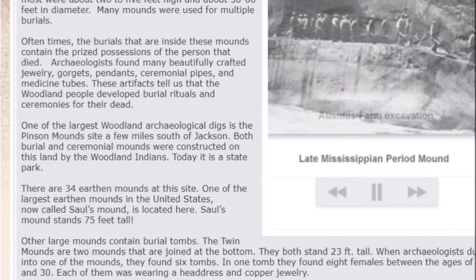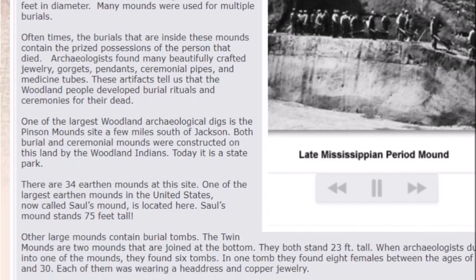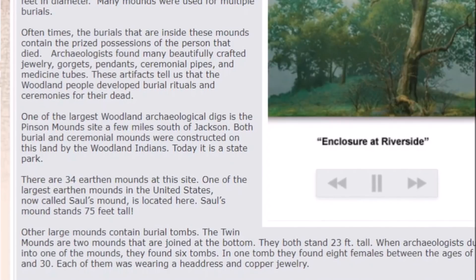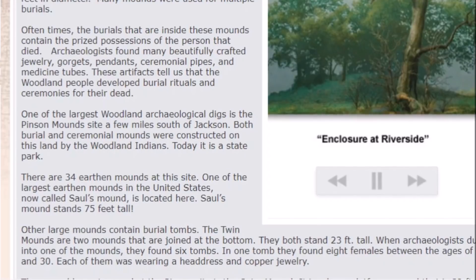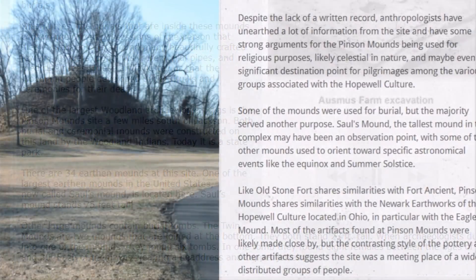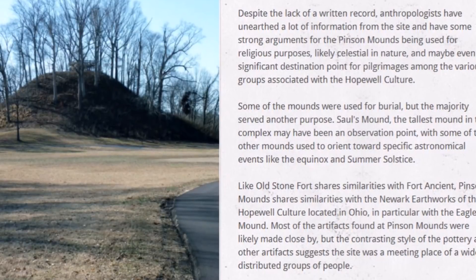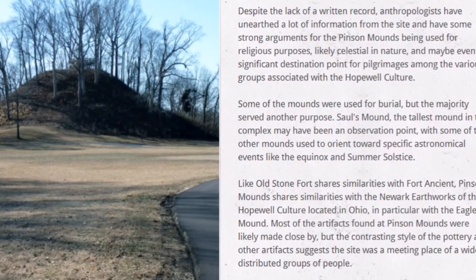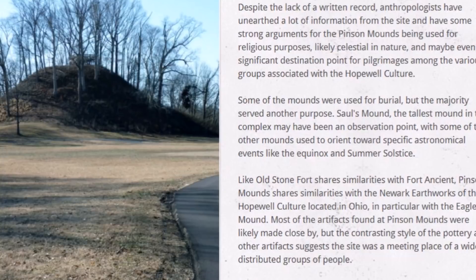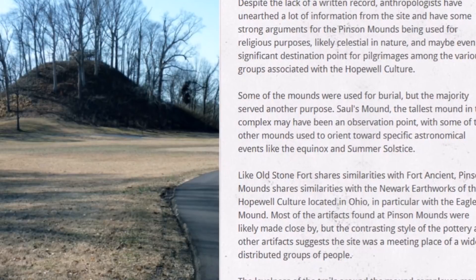Other mounds contain burial tombs. The twin mounds are two mounds joined at the bottom, standing about 20 feet tall. When archaeologists dug into one of the mounds, they found six tombs. In one tomb, they found eight females aged between 20 and 30, each wearing a headdress and copper jewelry. Despite a lack of written record, anthropologists have unearthed a lot of information and made strong arguments for the Pinson Mounds being used for religious purposes, likely celestial in nature, and possibly a significant destination point for pilgrimages among groups associated with the Hopewell culture.